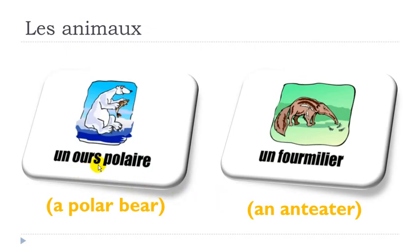Now here you will pronounce this final S: OURS, OURS. Remember when you combine OU you get the sound OU. Then OURSE POLAIRE — as usual final E is not pronounced. UN OURS POLAIRE — you make the little link between the two — UN OURS POLAIRE.